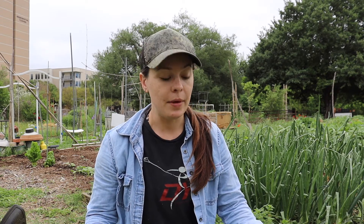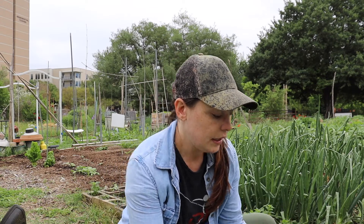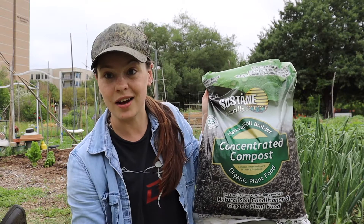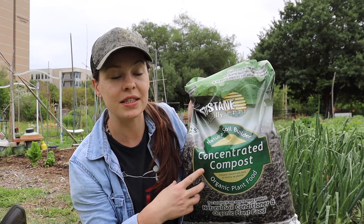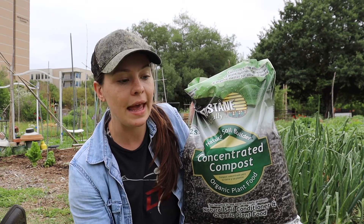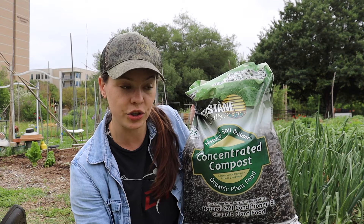Today, what I'm using is actually a new product to me. It is called Sustained Naturally Concentrated Compost. I decided to go with this because it's concentrated — you can spread it a little more evenly. It's a new product I want to try, and it's organic. It's from a company called Earth Easy. They're actually a great company, and they have a lot of good stuff on their site that has to do with gardening, especially raised garden setups.